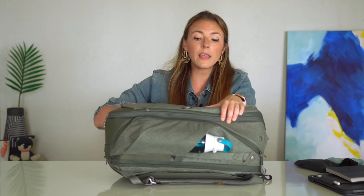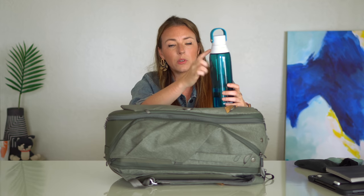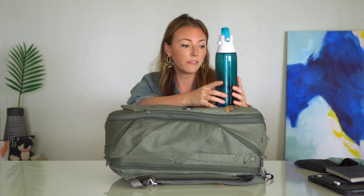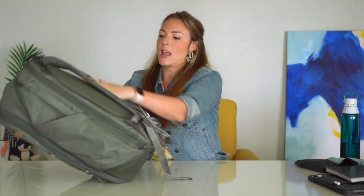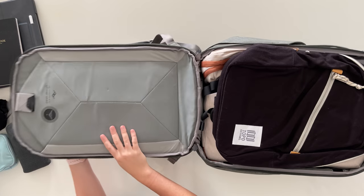On the outside I have my Brita water bottle. This Brita has a built-in filter so you can fill it up with tap water anywhere and it will filter for you — great when going country to country and you just want to feel good about the filtered tap water you're drinking.